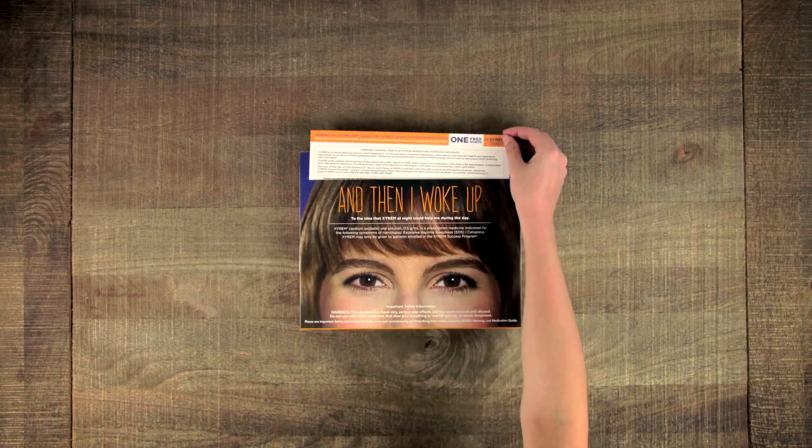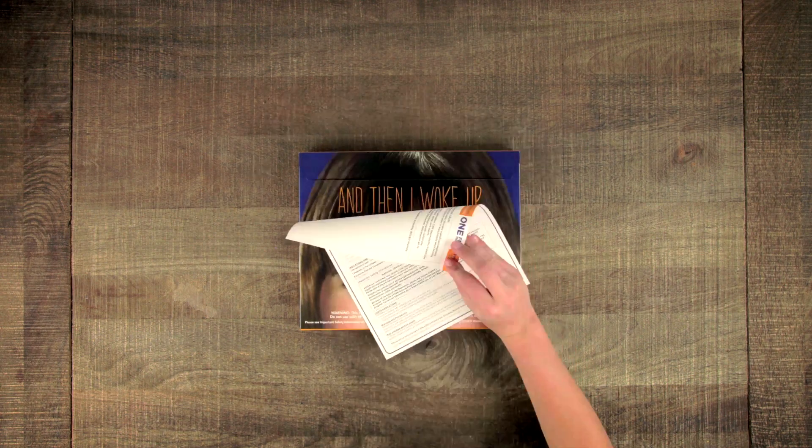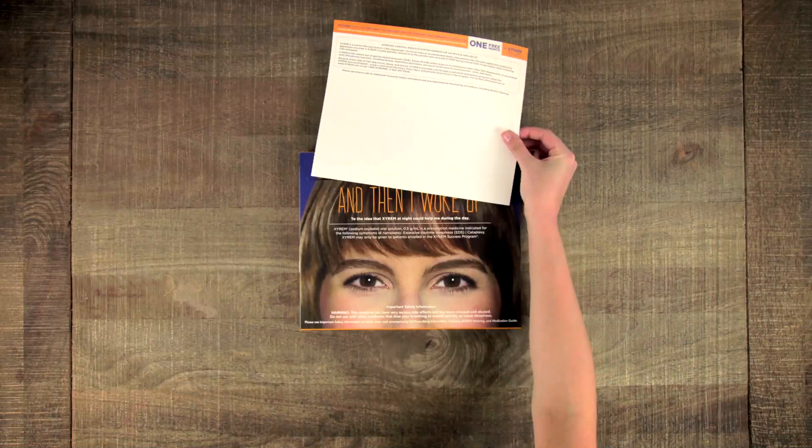Finally, there is a voucher here on the front cover. Remind your doctors to fill it out so their patients with EDS, or EDS and cataplexy and narcolepsy, can receive a free month of Xyrem.